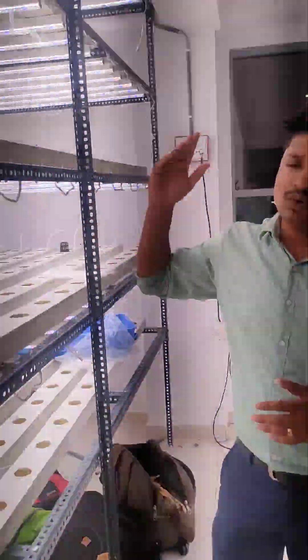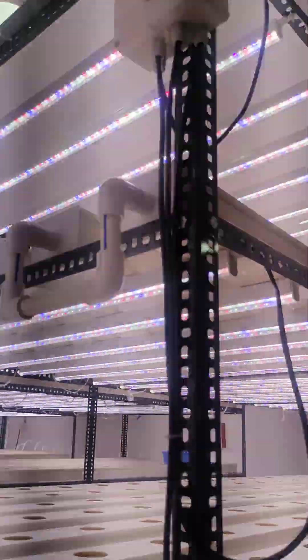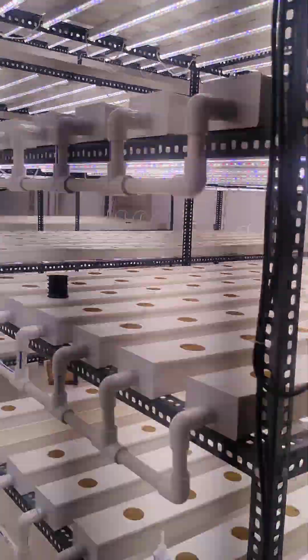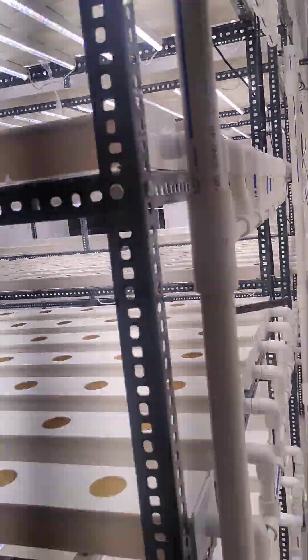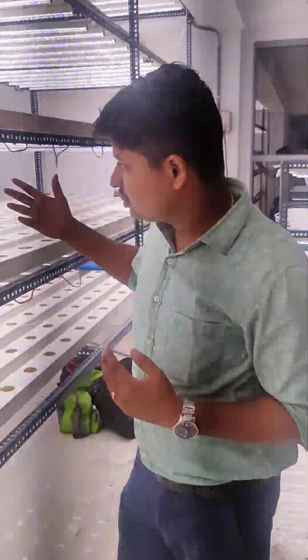Everything here is working on complete automation. We have done 4 layers of vertical farming here because the height available was a bit less compared to our other projects. We have also installed our own manufactured custom spectrum grow lights for optimum growth of the plants.